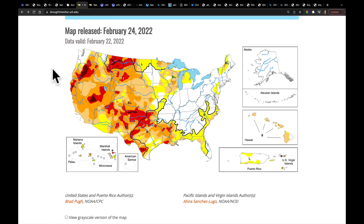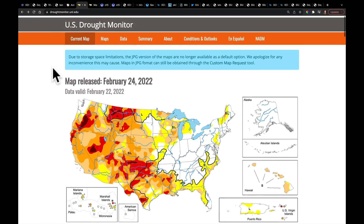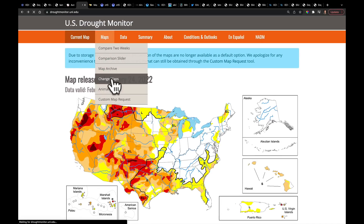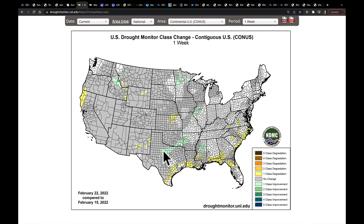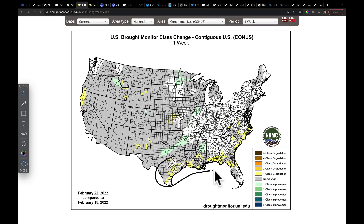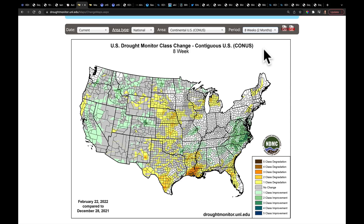I want to show you the latest drought monitor — this is February 24th, just released today — and it shows us that about 73% of the country is in some stage of drought. Let's look at it a couple different ways. Looking at the change maps to see how much this has changed over the last week, we've seen some improvement in parts of Texas, Oklahoma, and Arkansas, and the same thing for parts of Illinois. But there are places where it hasn't changed or has gotten worse, including pockets along the Gulf Coast and the southeast coast. It's even easier to see when you look out over the last couple of months or even the last three months, showing the extent of that drought and where it's been expanding.